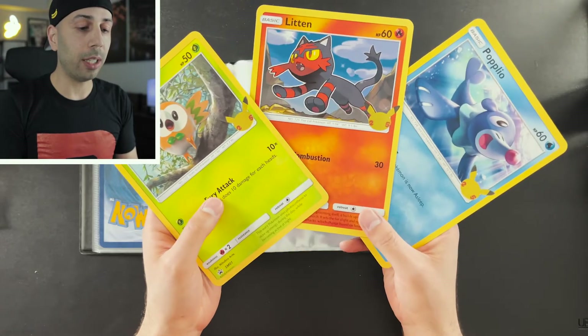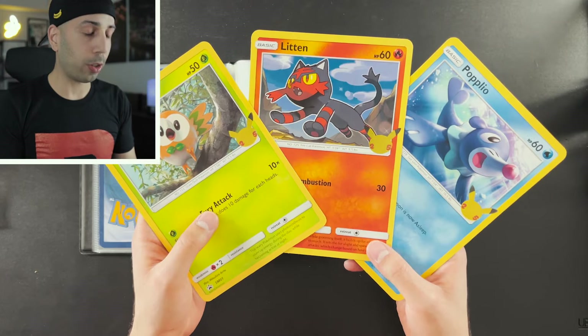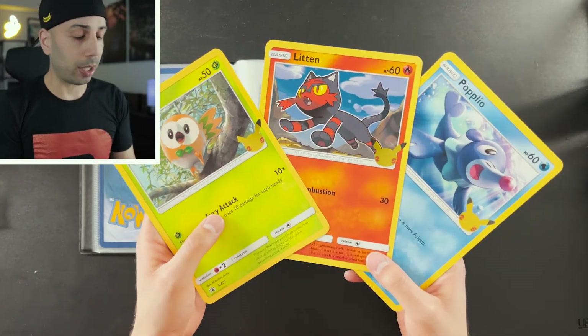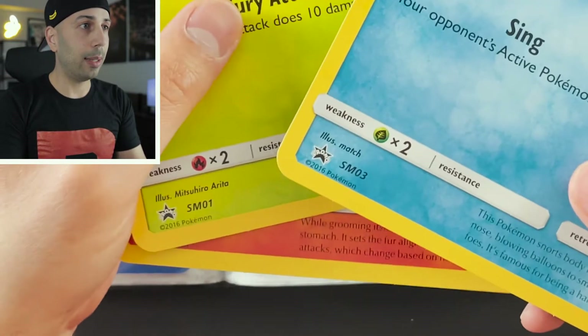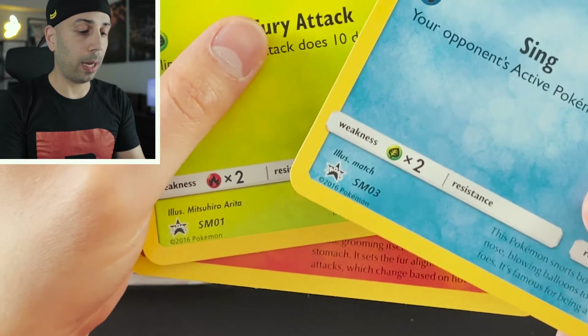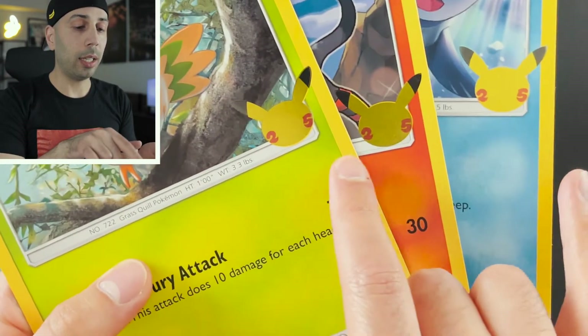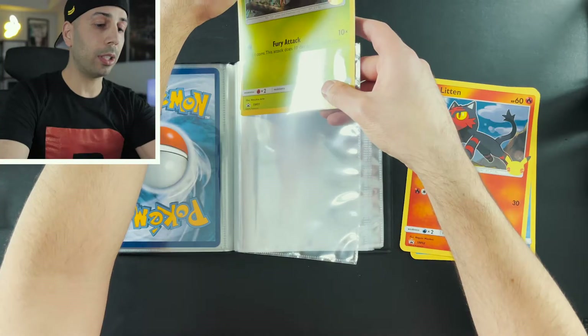We have Rowlet, Litten, and Popplio — the three starters for the Alola region. These cards are reprints of the very first cards these Pokémon were featured in the TCG, so you have SM01, SM02, and SM03 on the bottom left-hand corner. They also feature the 25th anniversary stamp.